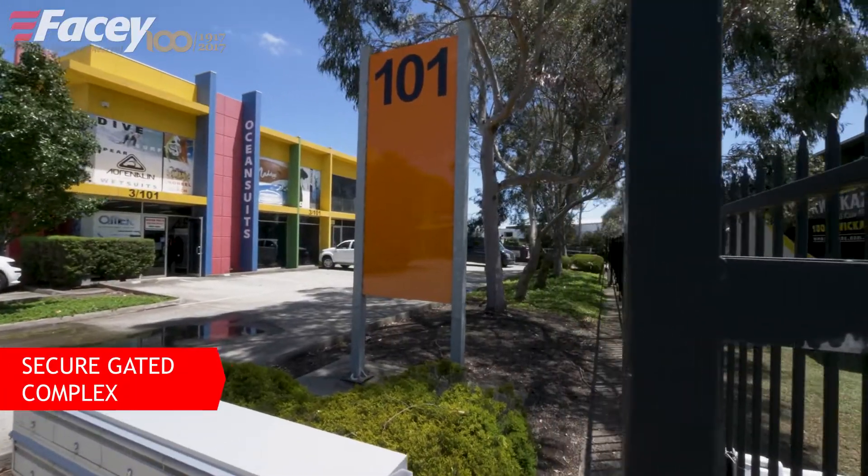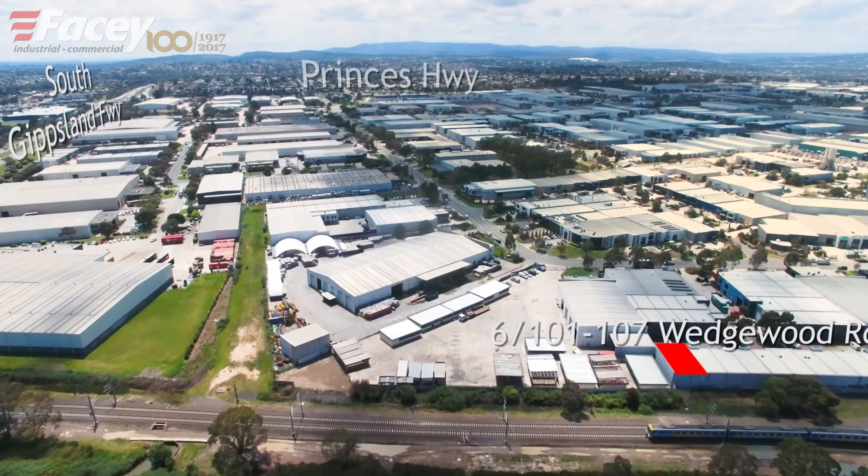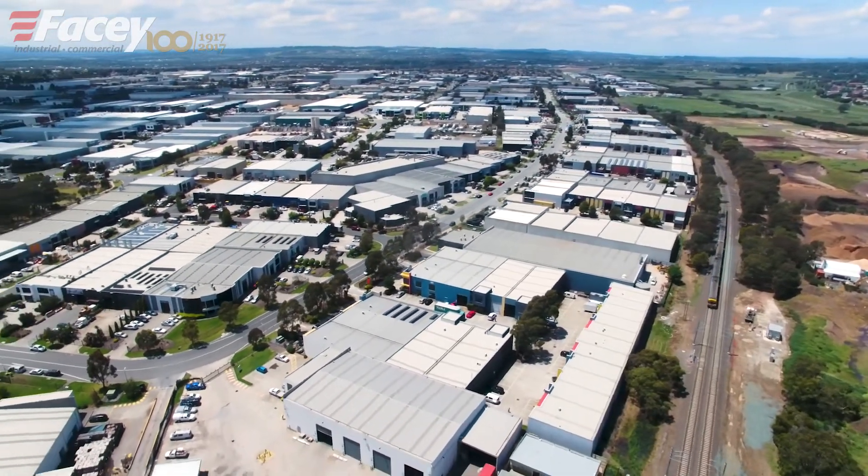101 to 107 Wedgwood Road in Hallam is a secure gated complex that's just minutes away from the South Gippsland Freeway, the Princes Highway, and the Monash Freeway.